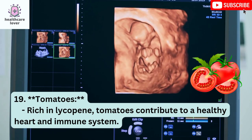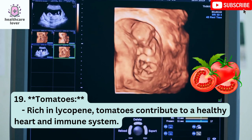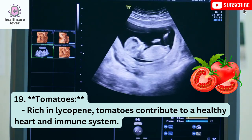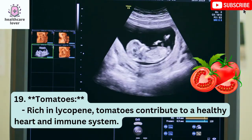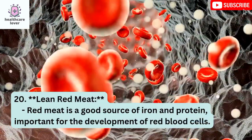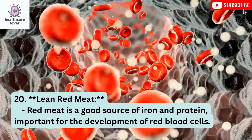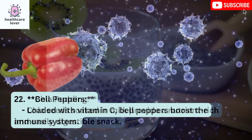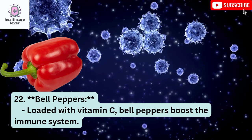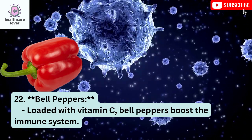Tomatoes: Rich in lycopene, tomatoes contribute to a healthy heart and immune system. Lean Red Meat: Red meat is a good source of iron and protein, important for the development of red blood cells. Chia Pudding: Chia seeds soaked in milk provide a nutrient-rich and easily digestible snack. Bell Peppers: Loaded with vitamin C, bell peppers boost the immune system.